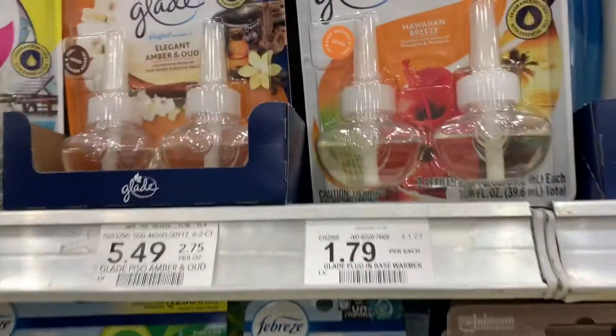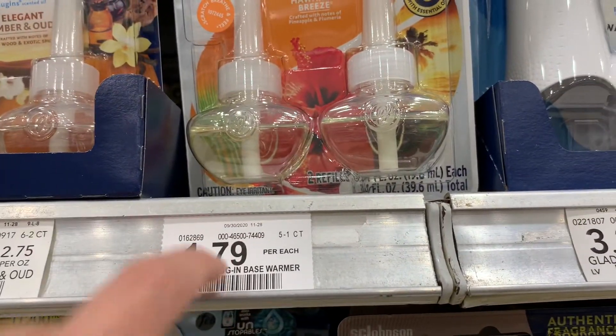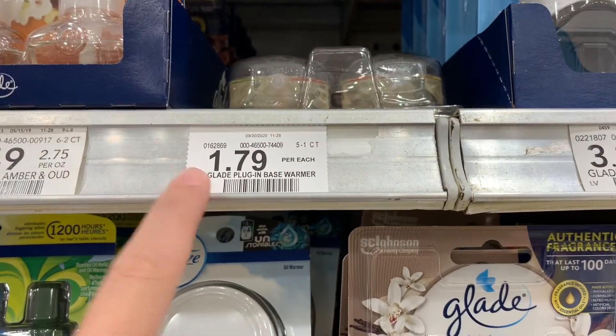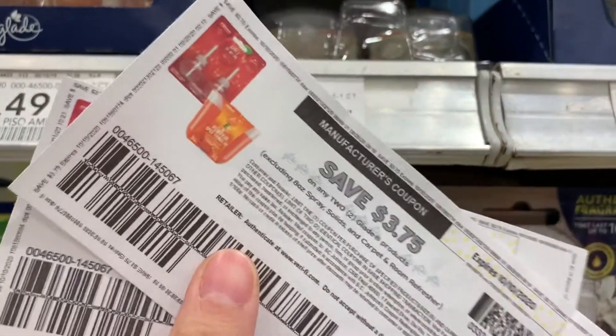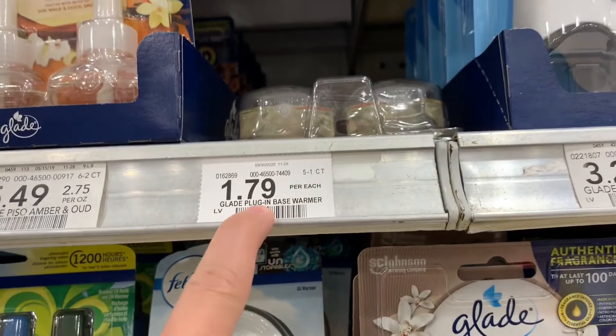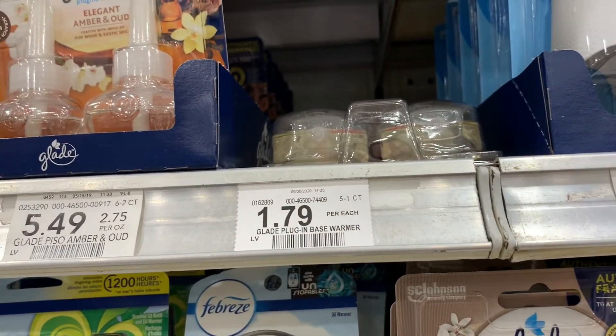I was coming to try my luck on these Glade plug-in bases, but it's not even the right item — they just have something filling up the empty spot. These Glade plug-ins are $1.79, so I was going to get four for $7.16. Two $3.75 off coupons were going to take off $7.50, making it about a 34-cent overage. But they're out again.